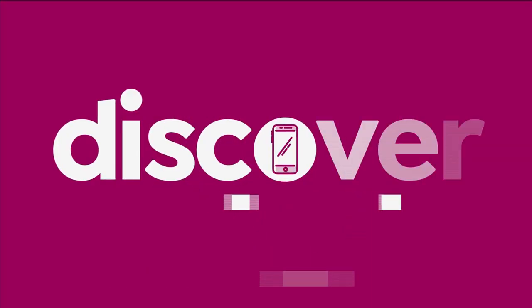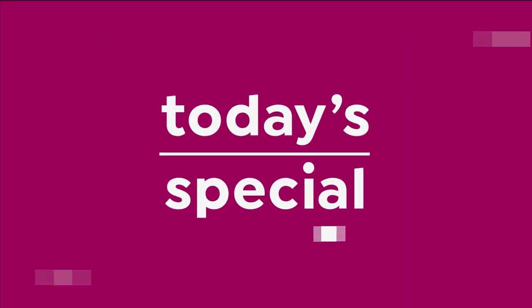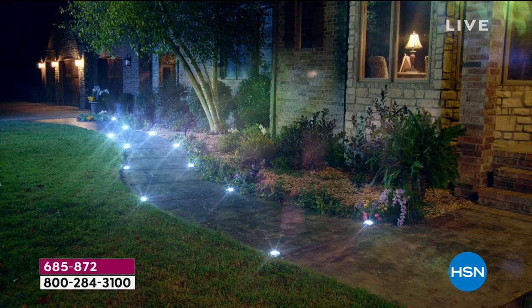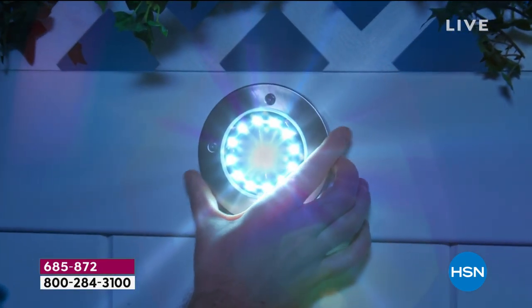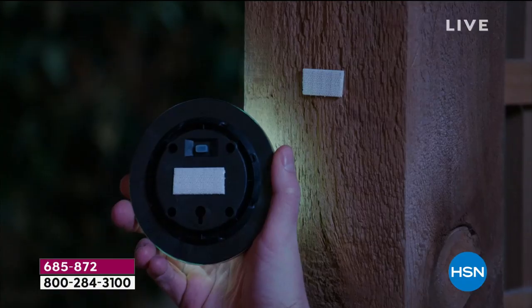We've got something great for you. If you're looking to light up your life a little bit, we've got the best value of the day to instantly transform any property. Solar lights are the easiest way to get a one-of-a-kind look for your home. Not only will you appreciate it, your neighbors will appreciate it as well. It is the most affordable way to transform your property.